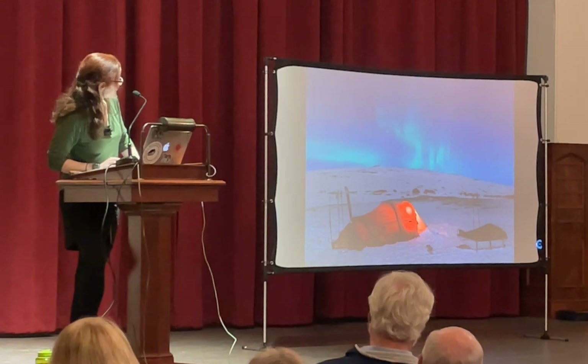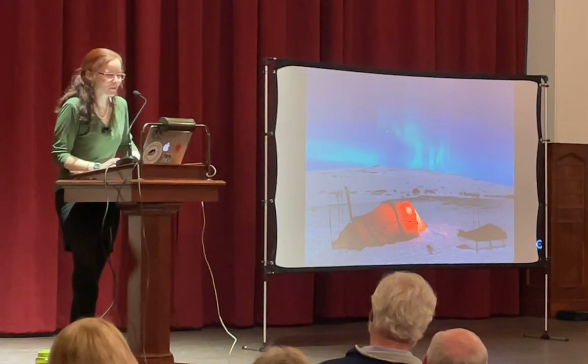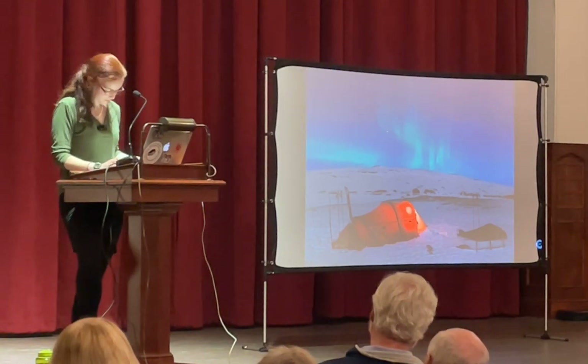This is an image of my tent at night. I didn't get to see the aurora on the actual polar expedition, because it was there in spring and summer.